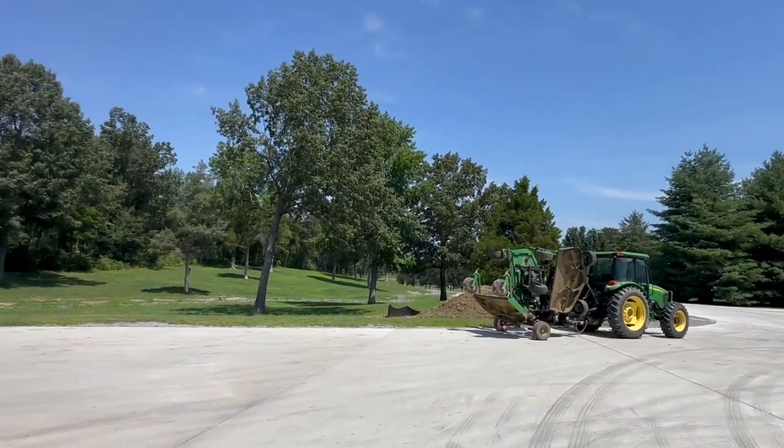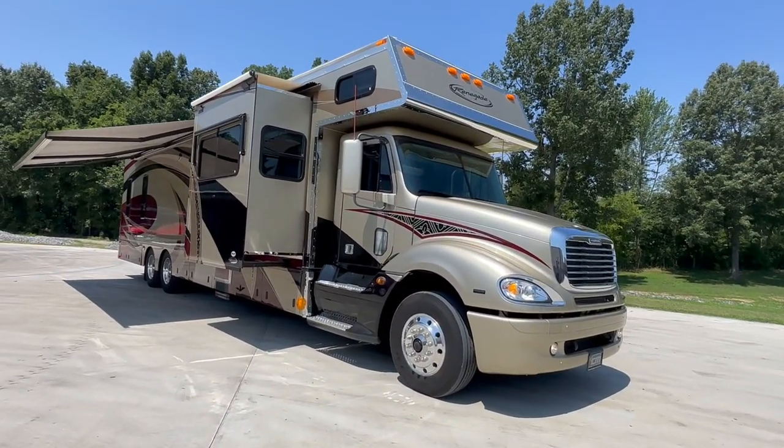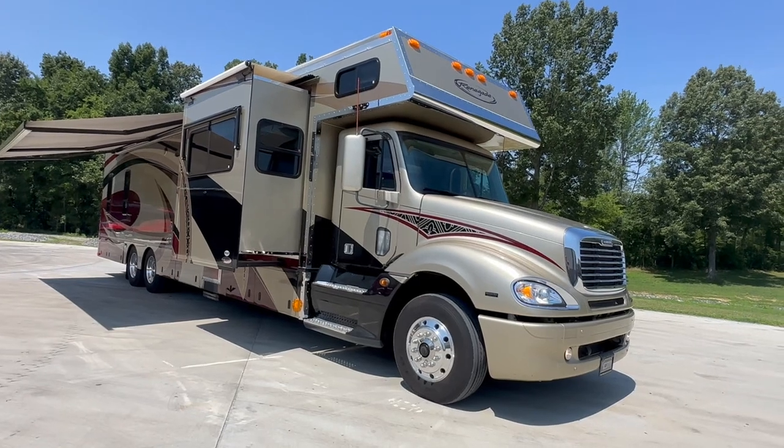Beautiful day. Got Pops set up there with the old John Deere, fixing to do some mowing out here. But I've got a nice one for you.